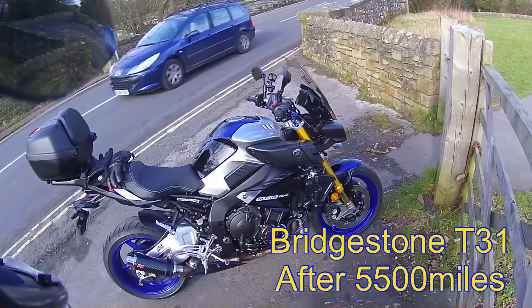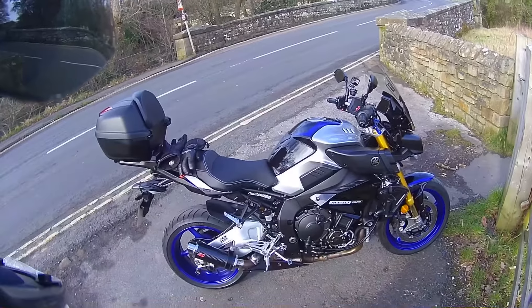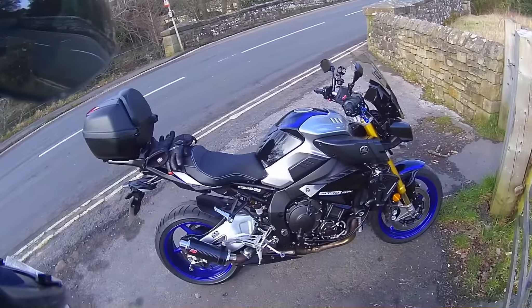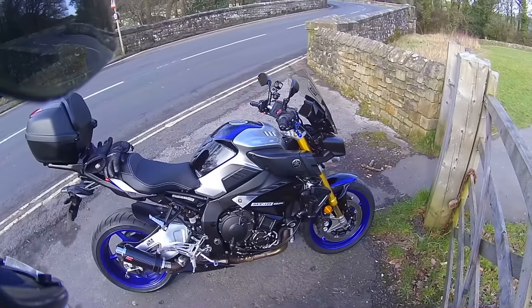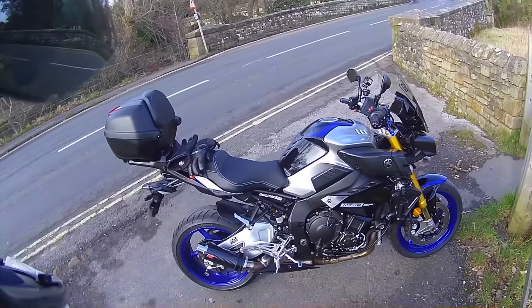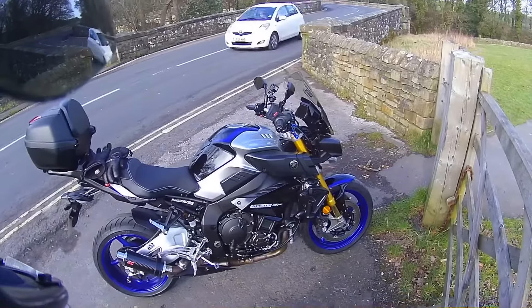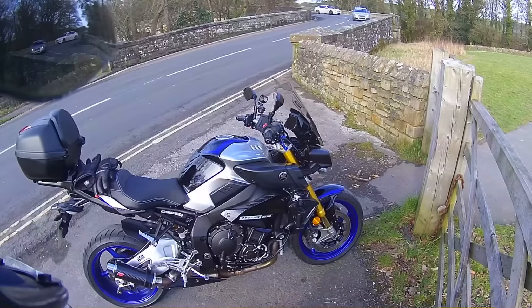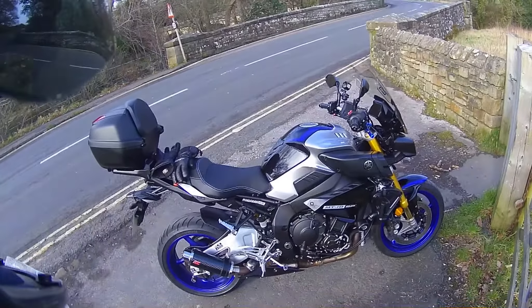A little update on the Bridgestone T31 tires. I've basically had these on now for quite a while — done about 6,000 miles on them. I used to have a set on my MT-09 Tracer, and I put a set on my MT-10 SP mainly because I do a bit of touring. They're super grippy, and I can finally say after initial thoughts on the MT-10 they last a hell of a long time. I've never felt them let go even under hard riding.